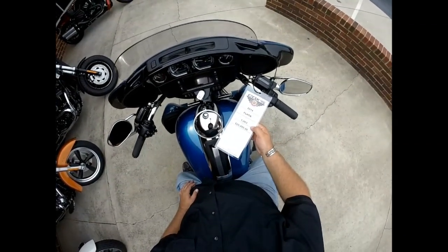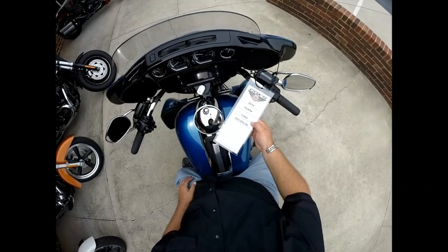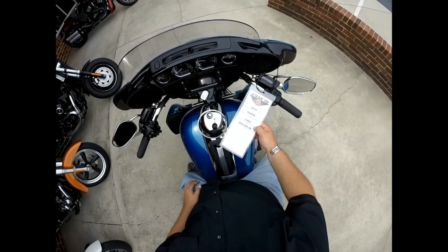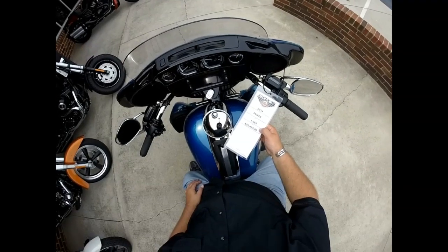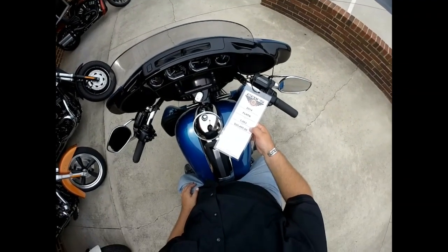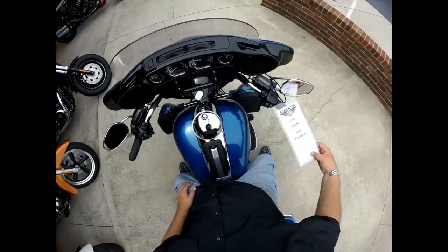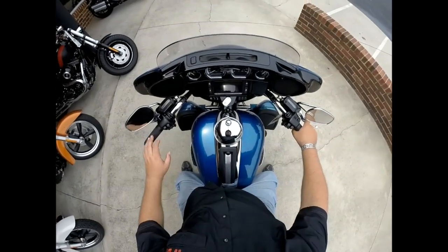Check it out — certified pre-owned 2014 FL-HTK Ultra Limited. It's got less than 1,100 miles on it today, and we're asking $25,495 for it. This is the Project Rushmore Enhanced top-of-the-line touring bike.